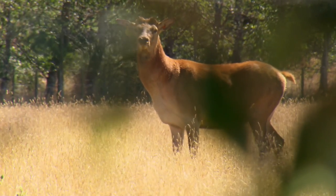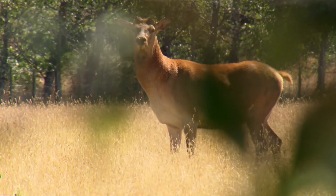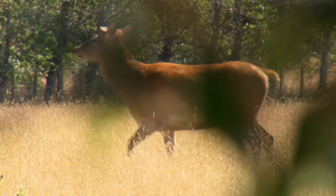Hawke's Bay Deer Farmers Tim Aitken and Richard Hilson are two industry supporters who've told their stories about sustainable land management practices. They've been involved in a series of new short videos released by Landcare Trust. The videos are part of a three-year sustainable farming fund project encouraging greater adoption of environmental best practice on deer farms.